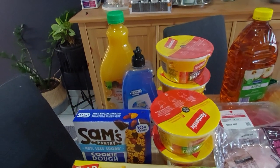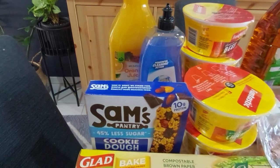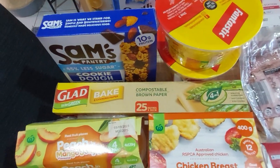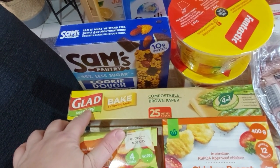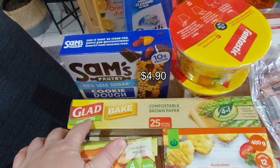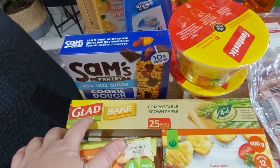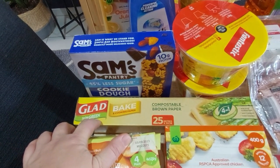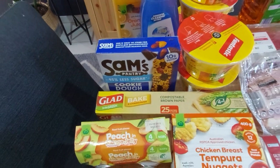Fantastic noodle pots at 97 cents each — I got six, but there's only five on the table because my husband has already nabbed one. They're meant to be for his work lunches but he's got the day off today. Sam's Pantry cookie dough — those were popular so we've got more. Glad Bake compostable brown baking paper — 25-metre roll on special for $4-something.